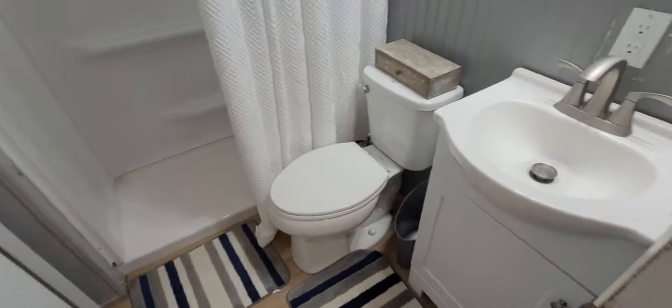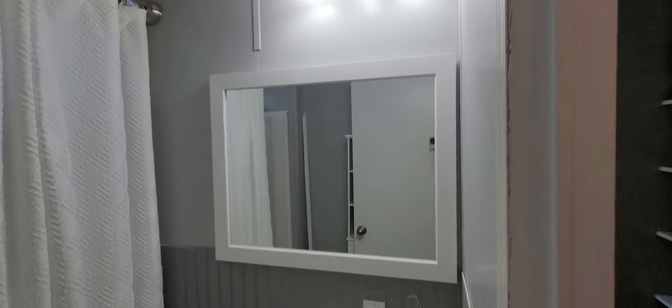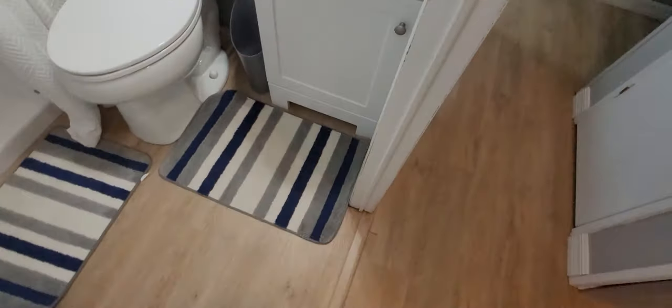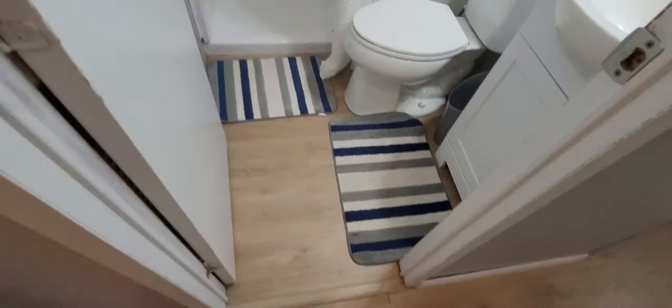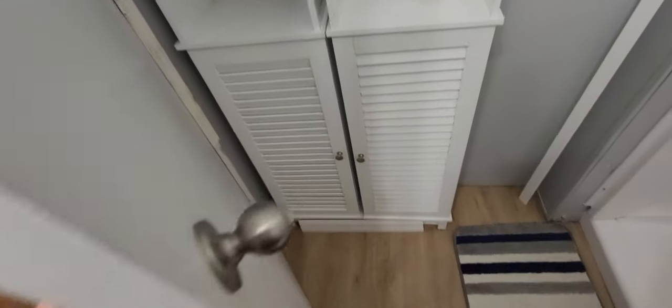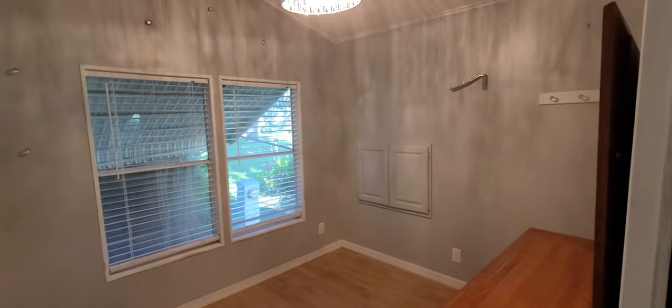You've got your commode, lighting, fixtures, mirror, sink, and cabinet. Throughout the home there's light laminate flooring. There's also some shelving behind here, and all this stays. At the end of the hall you have the second bedroom. This is the original bedroom, which is smaller.